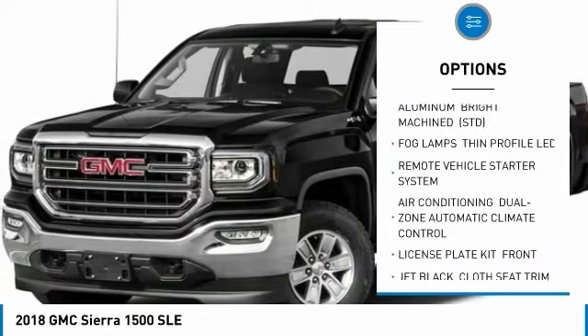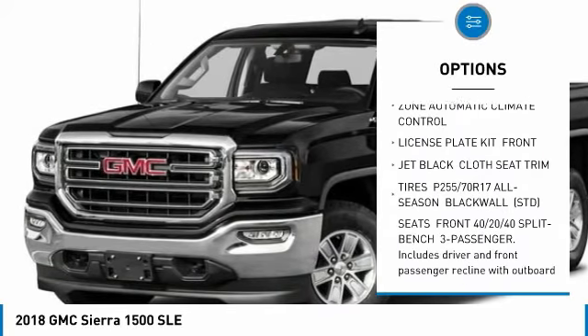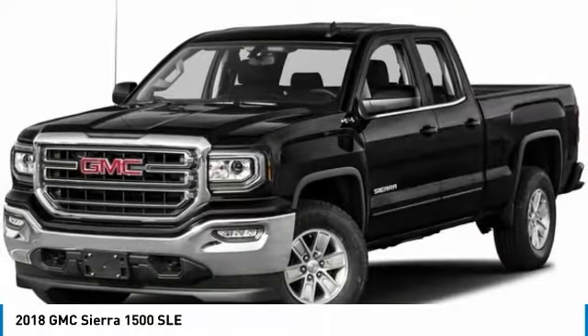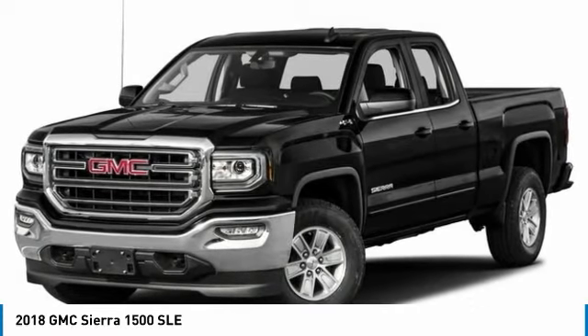Anti-lock braking system, steering wheel audio controls, remote engine start, Bluetooth, power steering, aluminum wheels, four-wheel drive, four-wheel disc brakes, universal garage door opener, AM-FM stereo radio.